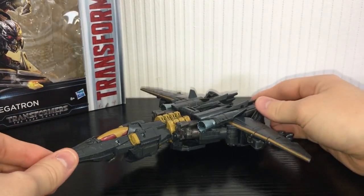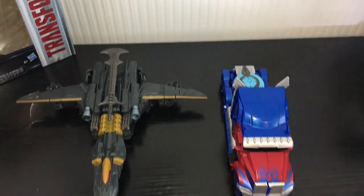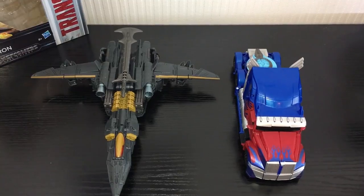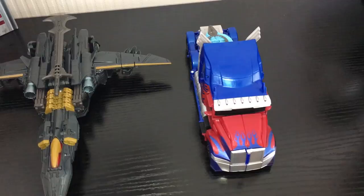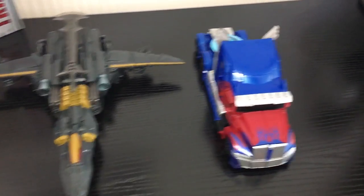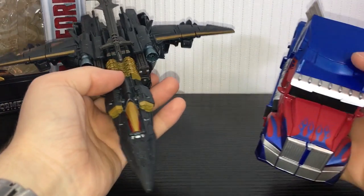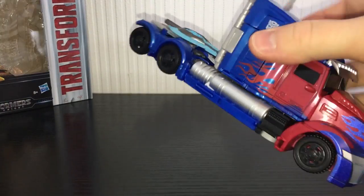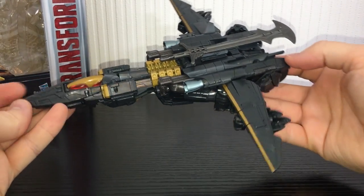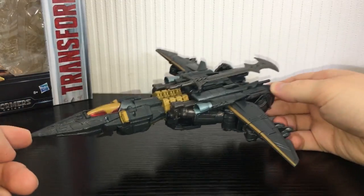For a quick size comparison, here he is next to the Last Knight voyager class Optimus Prime. Megatron is a bigger figure because he's a jet with a wide wingspan and he's also pretty long. Optimus Prime compacts down really nicely, so they're about the same size in robot mode, but in vehicle mode there's a pretty big difference. The mass shifting on these voyager figures is really good — Optimus Prime explodes into a cool knight-looking robot and Megatron pretty much does the same, with everything compacting down really nicely.